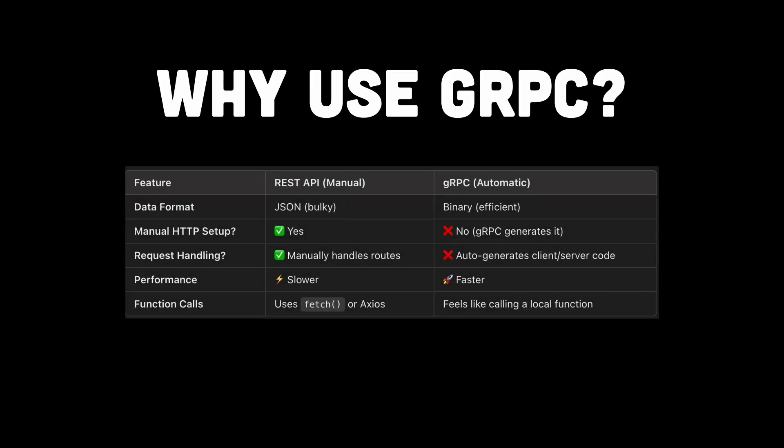So why use gRPC? It's faster than REST because binary serialization is way more efficient than JSON. It auto-generates code, saving you from writing endless HTTP client logic. It has real-time communication, streaming data instead of constantly making new requests. And it has multi-language support, working across multiple languages — because apparently Google wants world domination.